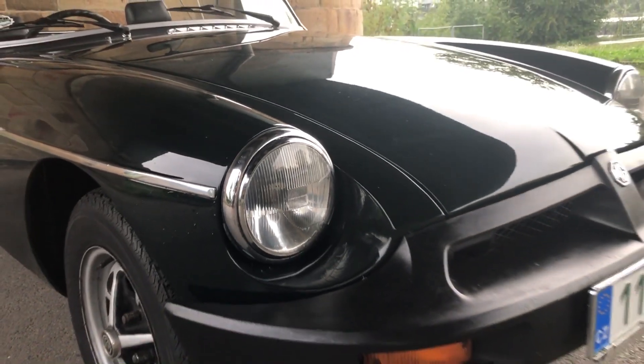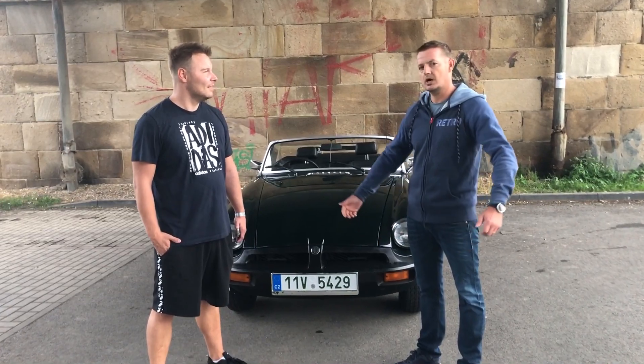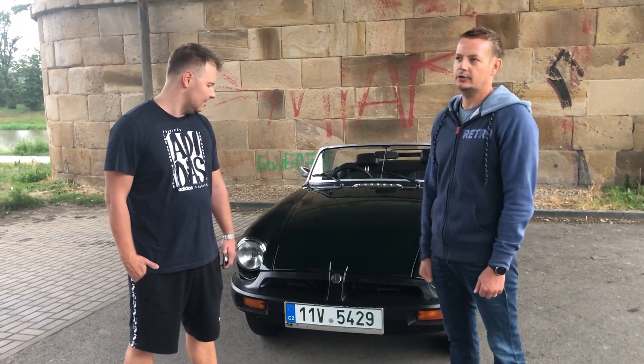A jaká je průměrná spotřeba na tomhletom autě? Tomáši, já jsem to nikdy neměřil. Předpokládám, jedna osmička, čtyři válce, takže to nosí velmi 8, 9 určitě, ale já to nehoním.